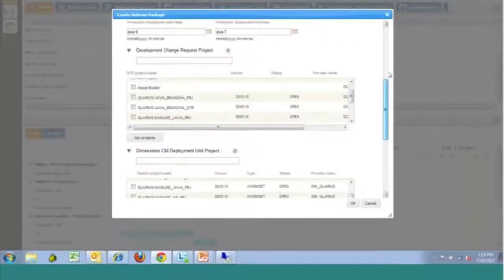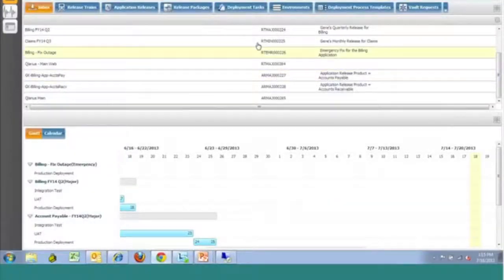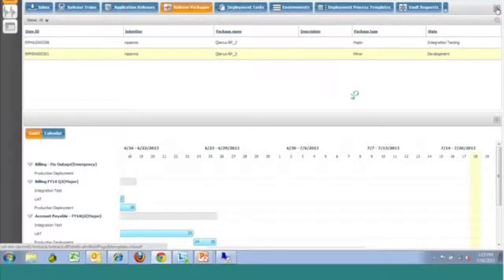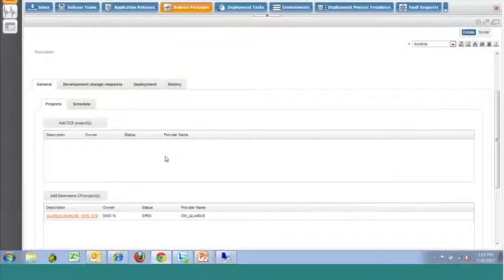Once we have all of the details captured and fill in all of the required information, our release package will be created. We can then take a look at it and add some additional information — it has entered the lifecycle now. We are in the status of development. From here we can see everything we've selected so far: visibility into the ChangeMan applications and the Dimensions CM streams we're relating. If we had added the development change requests, we'd see what we're touching from that perspective. The specific development change requests can then be selected on the next tab.